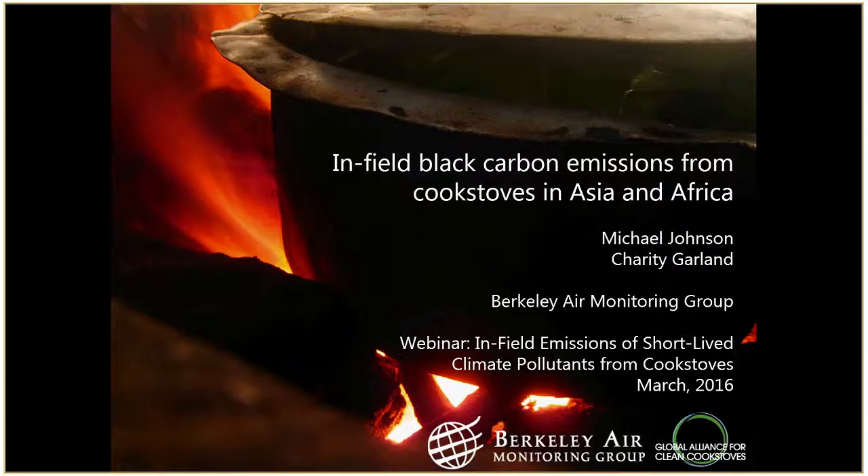Thank you Donnie and Andy — great talk, you handled a lot of the intro material I was going to cover, so that was really useful. I'm going to be talking about a bunch of field studies we've done over the past few years that have provided a lot of black carbon emissions estimates from studies we did in Asia and Africa.